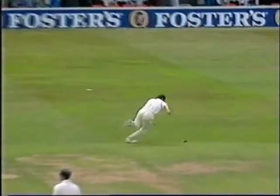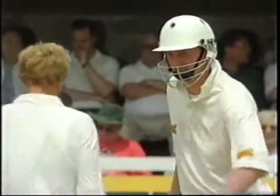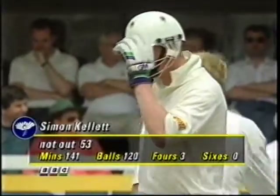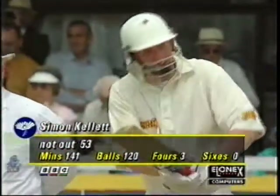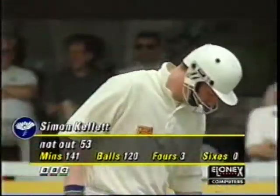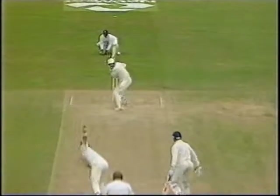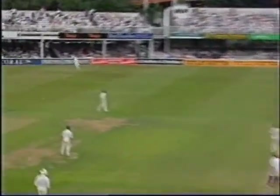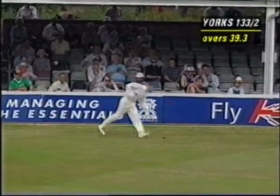Kellett is in the white protective helmet — 53 off 120 balls, got away to a slow start but he's played very well. A very correct player, three fours, no sixes as yet. That's the first one he's been given for a while — a bit of space outside the off stump.